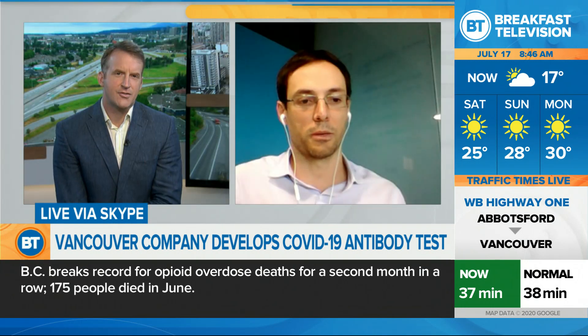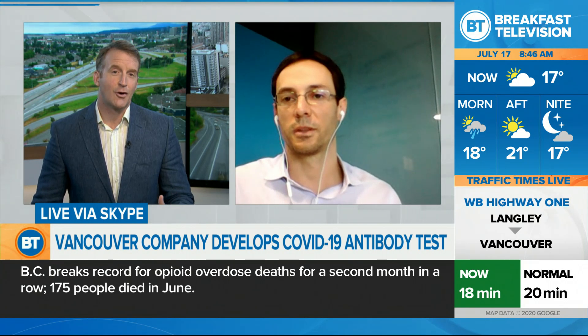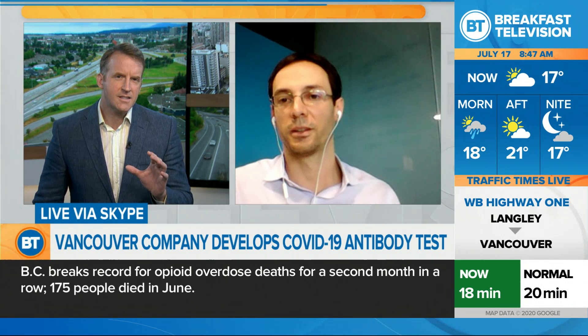I think it's interesting that there's a test that could — I mean, you could learn if you did have the virus. I think that part is interesting. What is the difference, though, between a COVID-19 test and an antibody test?